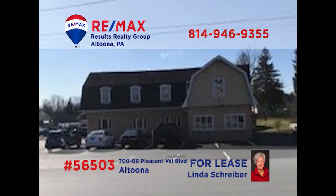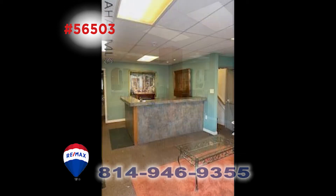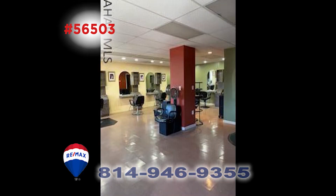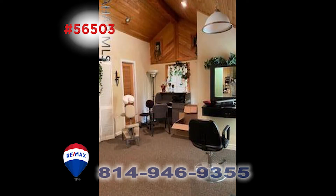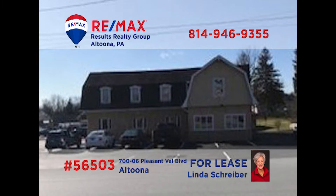Linda Schreiber, a REMAX Hall of Famer with over 30 years of experience, has a phenomenal opportunity for business owners and entrepreneurs. This large commercial building on Altoona's Pleasant Valley Boulevard is currently available for lease. It sits in a high-traffic location and is a perfect place for a large clientele salon, day spa, or physical therapy group. It has a spacious reception area and the many rooms can have many uses. Call Linda today to learn more.